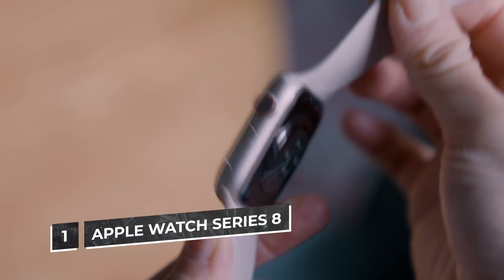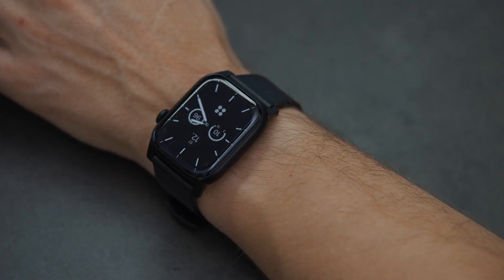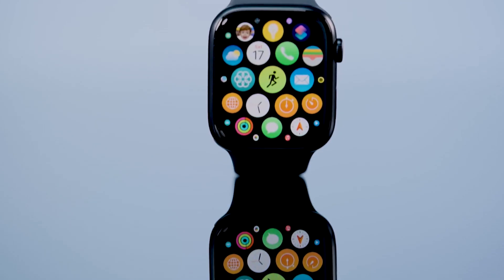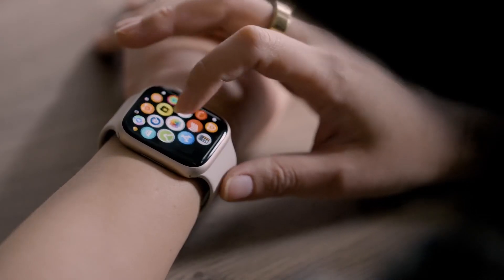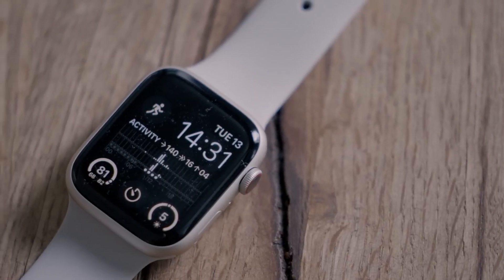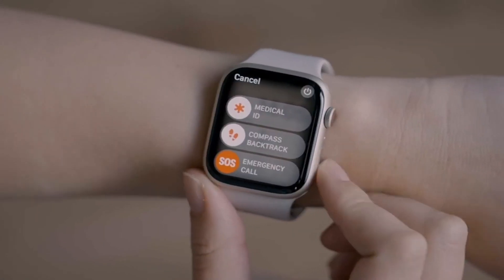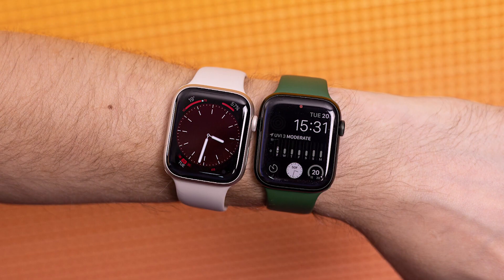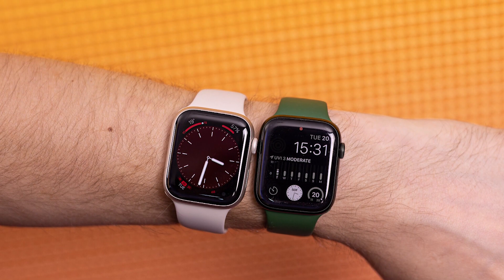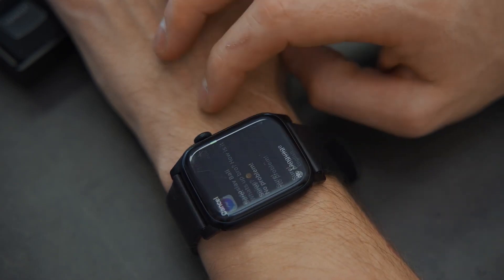Number 1: Apple Watch Series 8. The Apple Watch Series 8 gets a skin temperature reader, low power mode, and crash detection to make the best smartwatch around even better. The design and Watch OS 9 are what really make the Series 8 shine. The new watch has the long-rumored skin temperature sensor and long-awaited low power mode, which can extend the battery life to 36 hours. It's almost impossible to tell the Apple Watch 8 and Apple Watch 7 apart, with the new smartwatch sporting the curvier chassis and thinner display bezels that debuted last year.